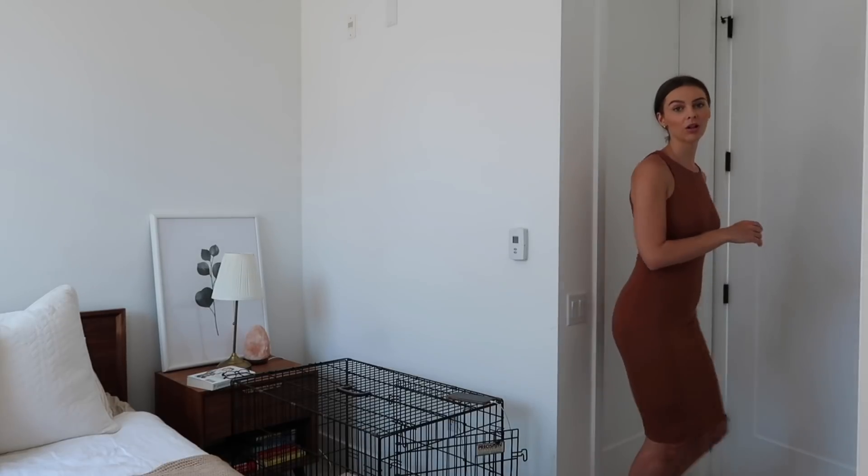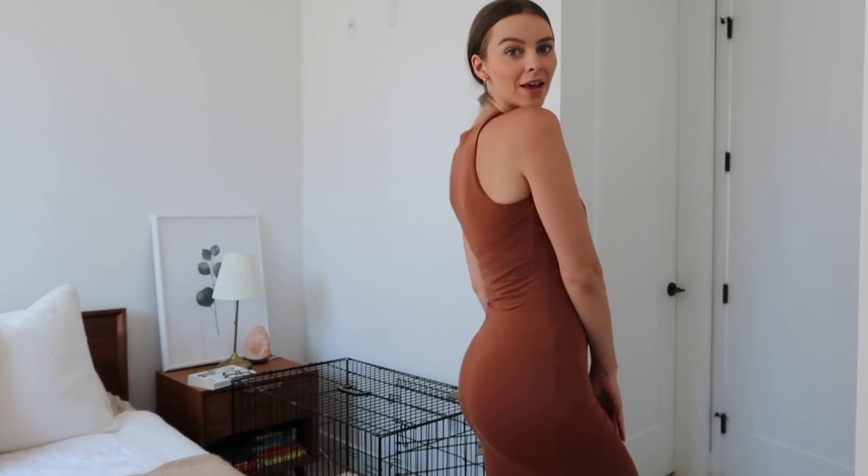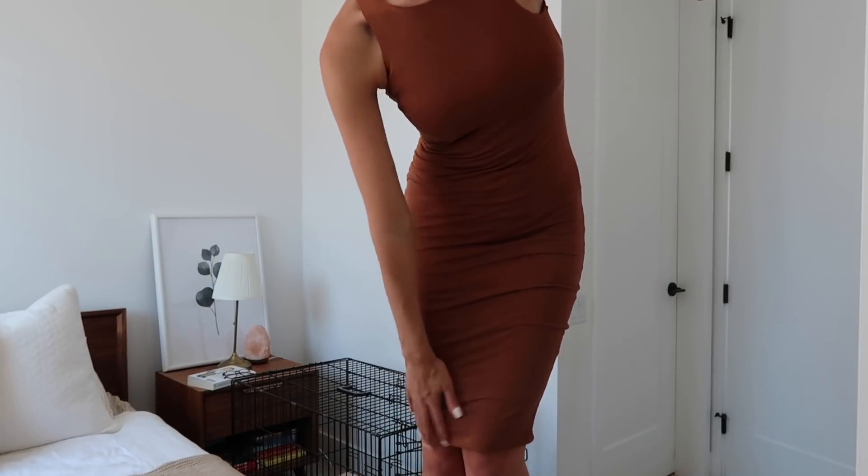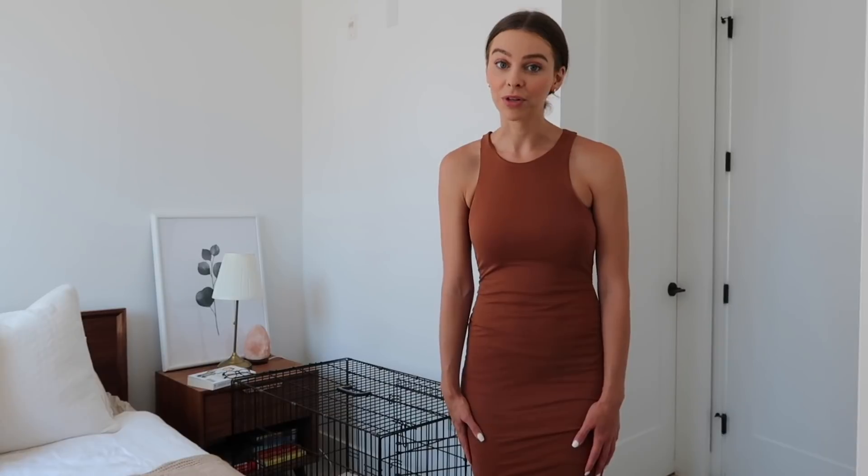This one was a little hard to get on, but that's because it is a super nice form-fitting dress. It hits just about at the knees — super comfortable and flattering. I really like it.